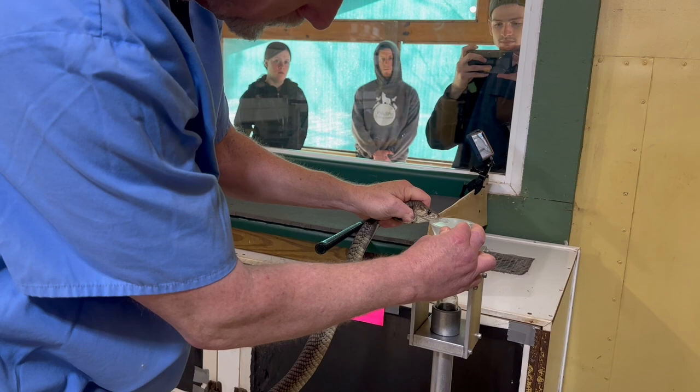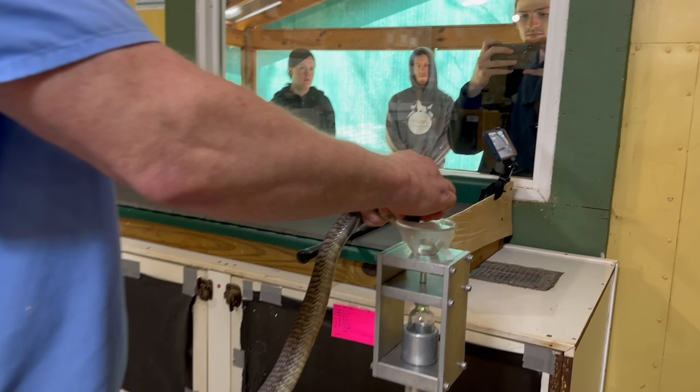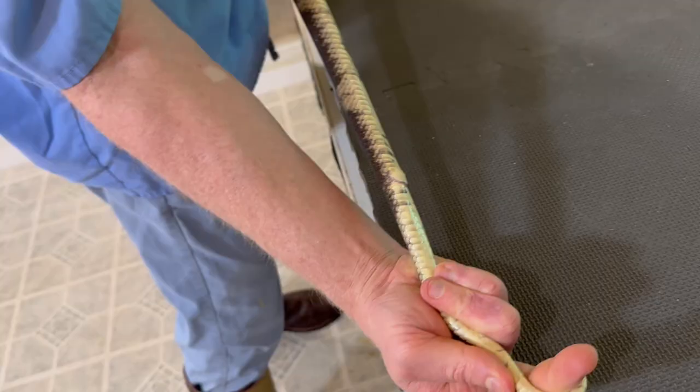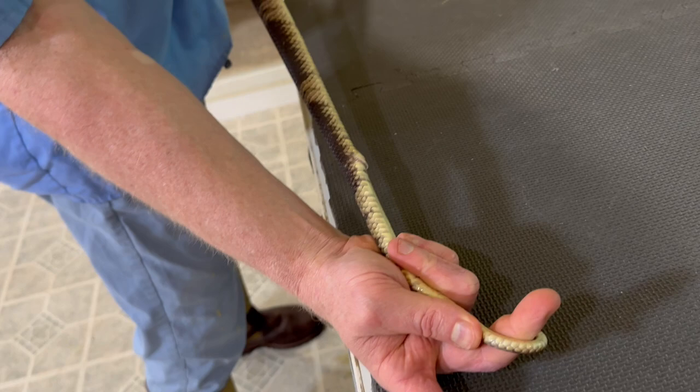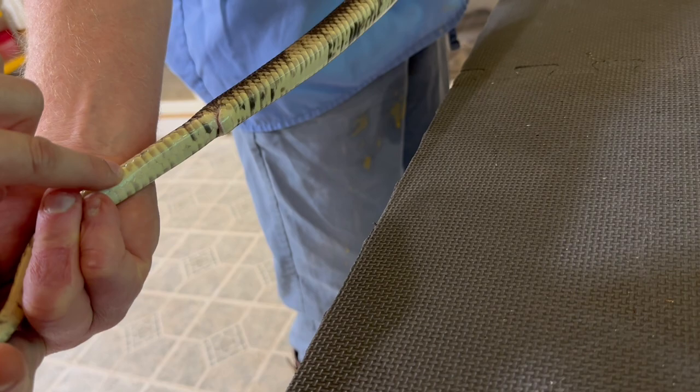Now these guys have a venom gland that's not that big — not like a spitter — so their venom yield is extremely low. You can see that this is a male: if you look here, you can see this one's tail is a lot thicker through this region than the one that we said was a female.